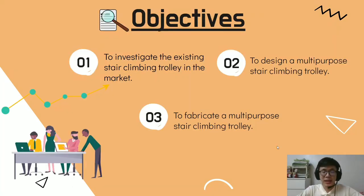My name is Eng Shao Tang and I will continue presenting the objectives of our project. The first objective is to investigate the existing stair climbing trolley in the market. The second objective is to design a multi-purpose stair climbing trolley. The third objective is to fabricate a multi-purpose stair climbing trolley.